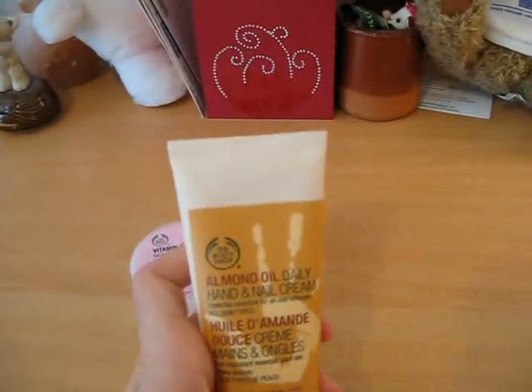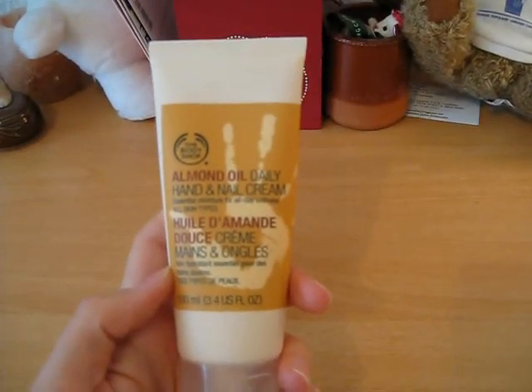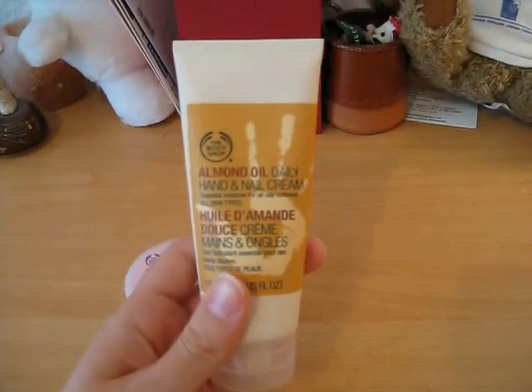The second product I got was the Almond Oil Daily Hand and Nail Cream. My hands are always dry, so I'm using a lot of hand cream, and that's the one I bought — the Almond Oil Daily Hand and Nail Cream.